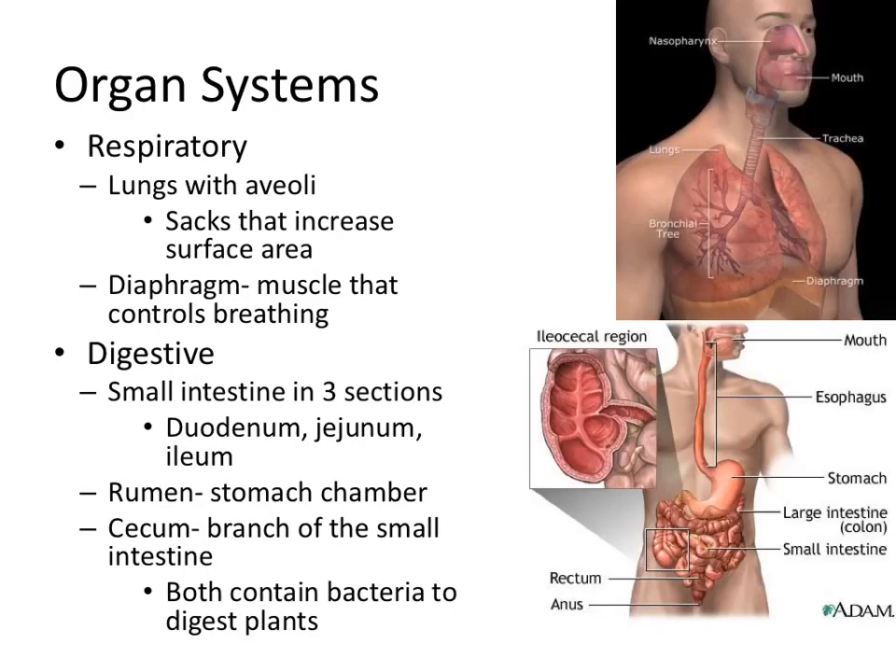In our digestive system, similar to amphibians and reptiles, we have a large and small intestine. The small intestine absorbs nutrients; the large intestine mostly absorbs water. Our small intestine has three sections: duodenum, jejunum, and ileum — where amphibians just had a duodenum and ileum. Some mammals like cows also have an extra chamber off the stomach called a rumen. Others have a cecum, a small branch between the small and large intestine. Both contain bacteria to help digest plants — in cows, they're really feeding the bacteria and getting nutrition from the bacteria, which is pretty cool. And with that, we're done with our vertebrates unit.